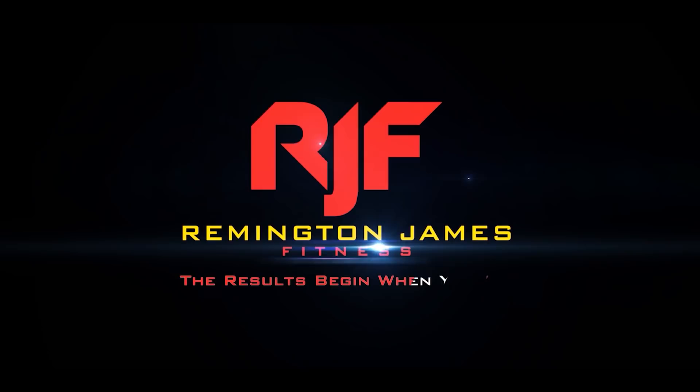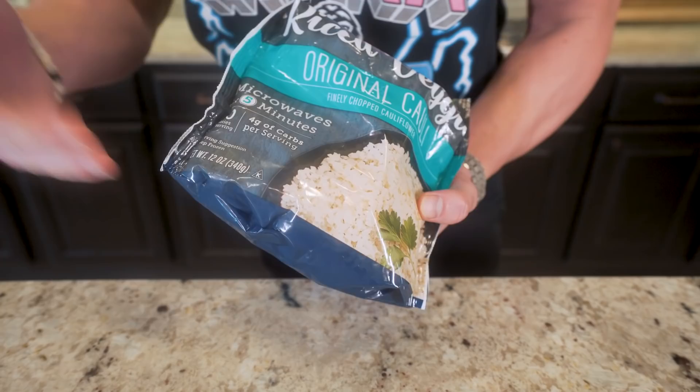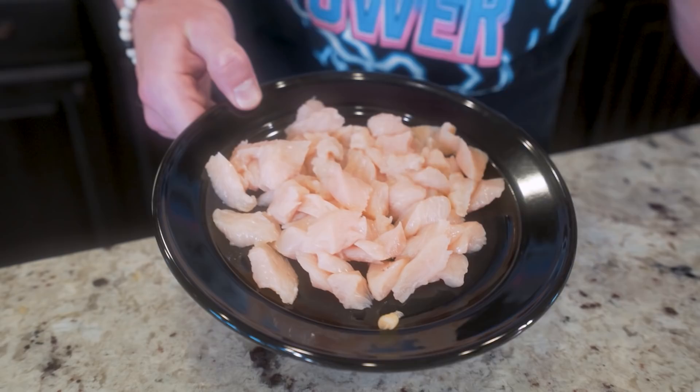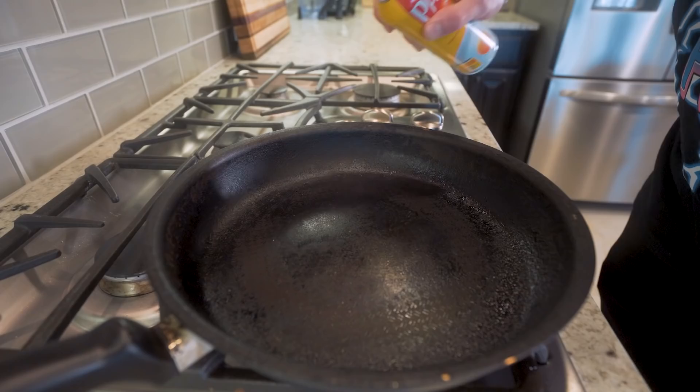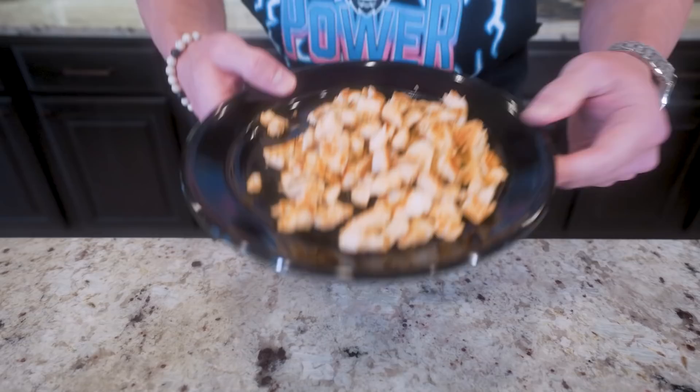First thing we gotta do is get our cauliflower rice. I like to buy it in these frozen steam packs — it's not gonna go bad on you, and all we gotta do is toss it in the microwave for about four to five minutes to heat it up, thaw it, and she'll be ready to go. While the rice is heating up, we're gonna go ahead and cook our chicken. I have 224 grams of chicken breast that I've diced into small little pieces. All we're gonna do is hit our skillet with nonstick and fry our chicken for a few minutes until it's done.